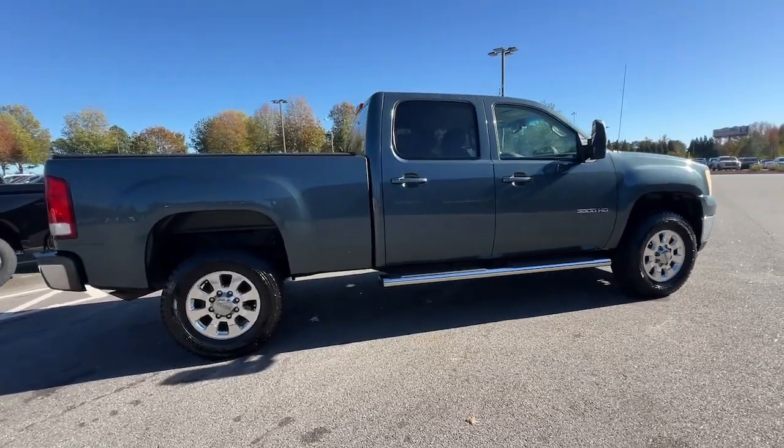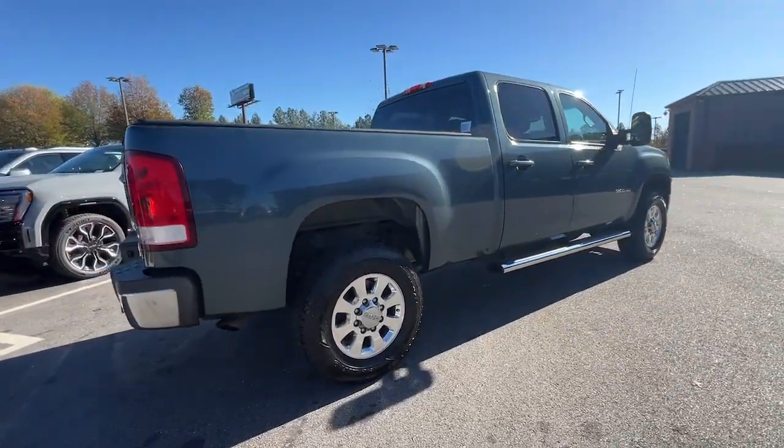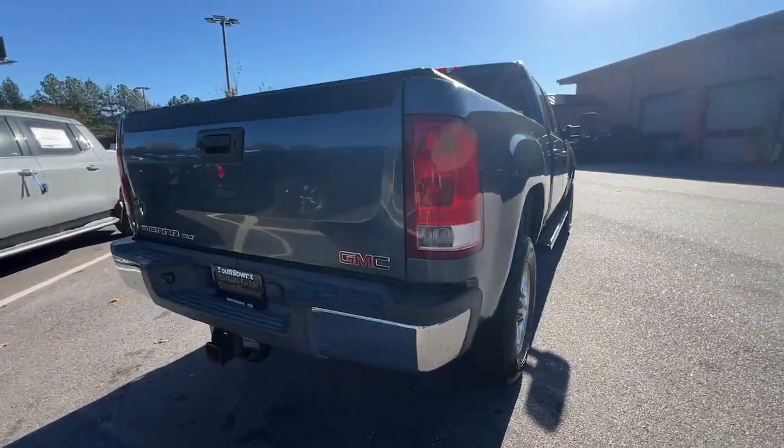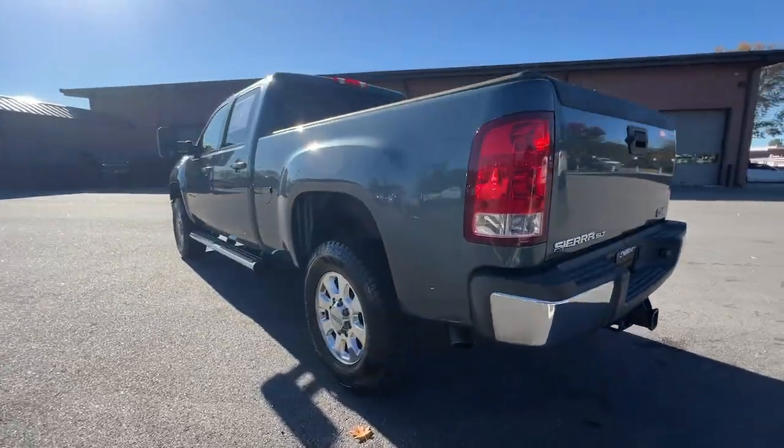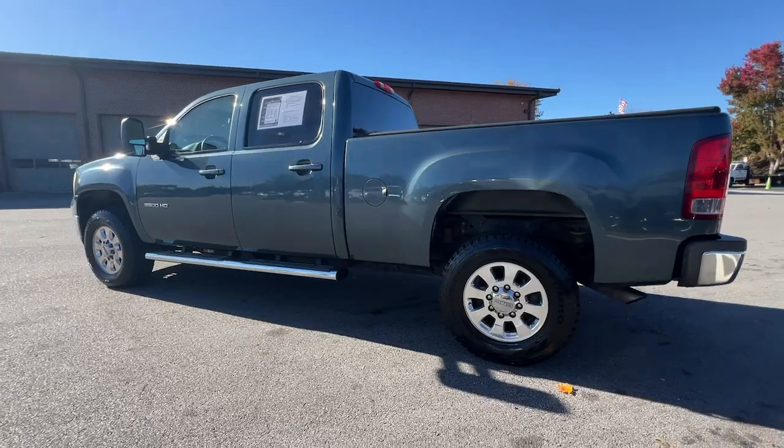Keyless entry, premium sound system, satellite radio, remote engine start, fog lamps, heated mirrors, power passenger seat, dual zone AC, Bluetooth connection, power driver seat.